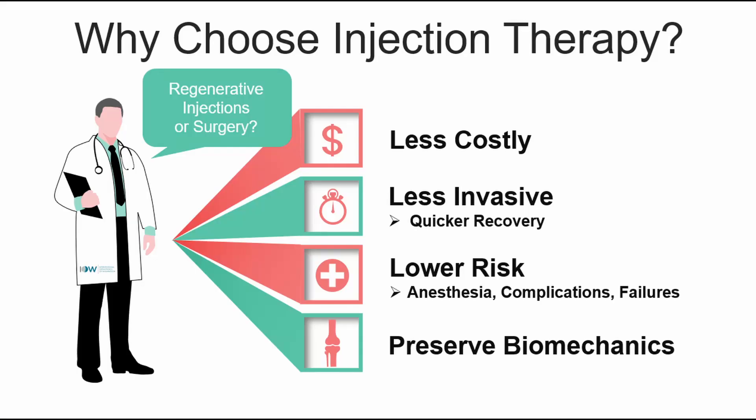If all that fails, you can still have surgery. You can still go back to your cortisone injections or whatever you were doing prior. None of this will preclude you from doing that.